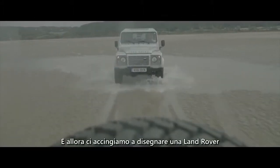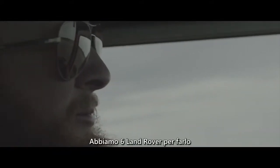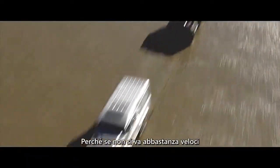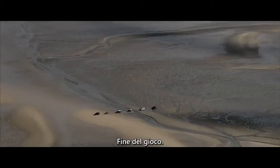What we're doing is making an image of a Land Rover that is one kilometre across. We've got six Land Rovers to pull it and we've got about three hours to do it. If you don't do everything quickly enough then the sea comes in and you basically don't have an image. And then it's game over.